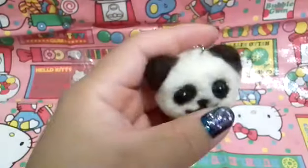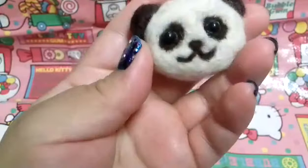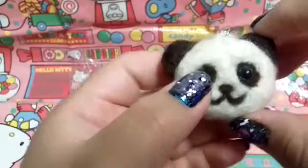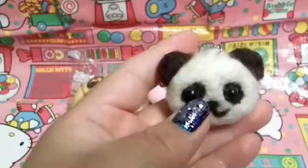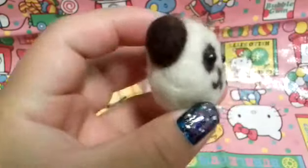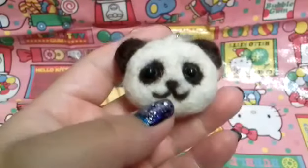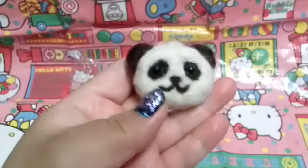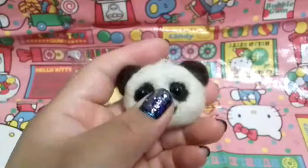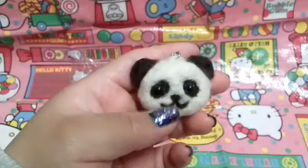Then she sent me this little panda needle felting creation. I believe she made it herself, and it is really really good. I have a hard time with needle felting — it's not really hard but it takes a while and I just don't have the patience to do it. But this looks really good. It actually reminds me of that panda character — there's a panda one that looks just like this. It looks so cute. Good job!